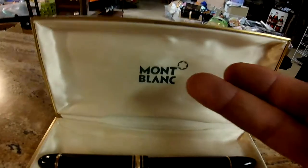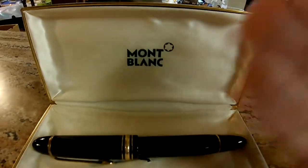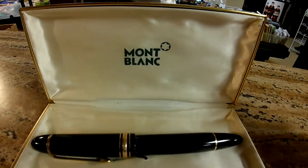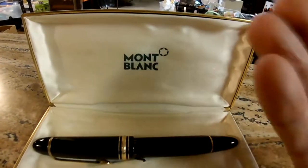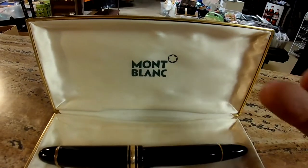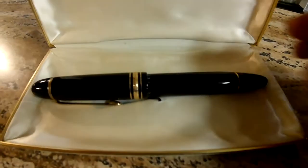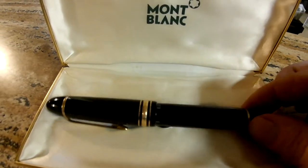Mont Blanc. What is Mont Blanc? Well, it is a luxury brand. That means they don't make any cheap stuff. It's like a Lamborghini — they don't make cheap Lamborghinis. Chevy did the Corvette and the Chevette, but not Mont Blanc. They just make the Corvette, the Cadillac. This is a fountain pen.